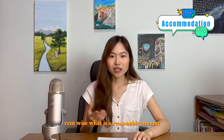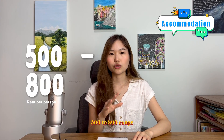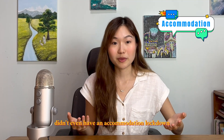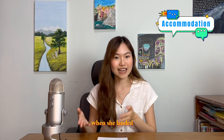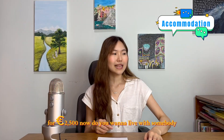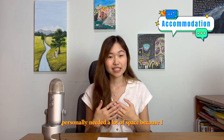Rent-wise, the 500 to 800 euro range will find you something good. I knew a girl who didn't even have accommodation locked down when she landed — she ended up renting an entire flat for 2,500 euros.